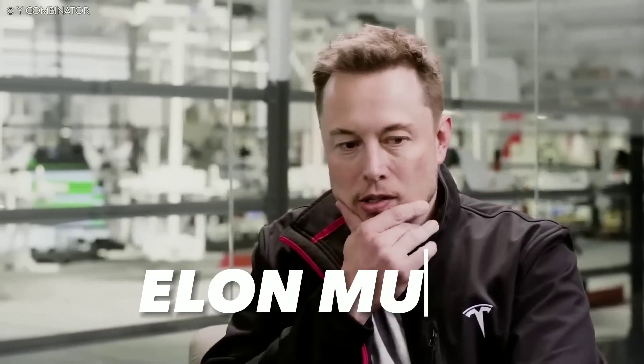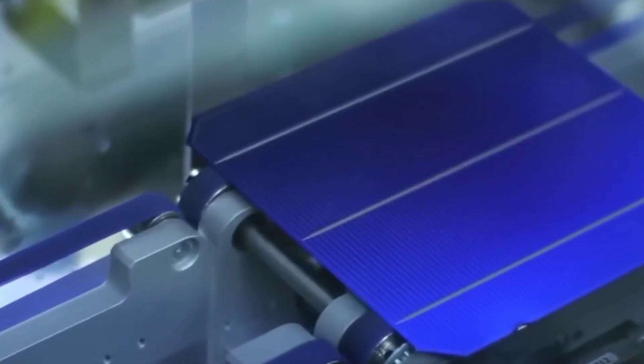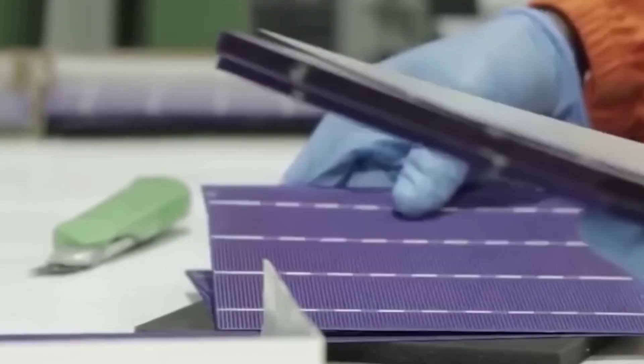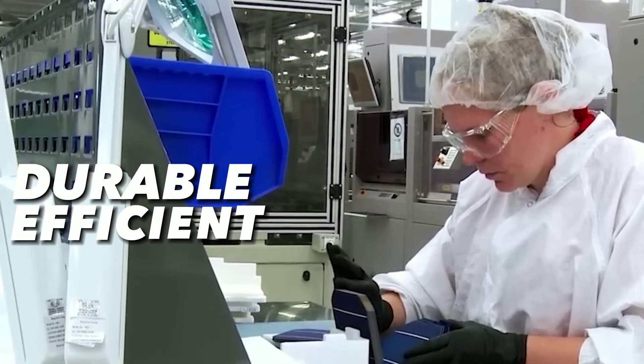Because Elon Musk, the visionary entrepreneur behind Tesla, SpaceX, and Neuralink, has just revealed his latest innovation: the all-new solar panels for 2024 renewable energy. These panels are unlike anything you've ever seen before. They are sleek, durable, efficient, and affordable.